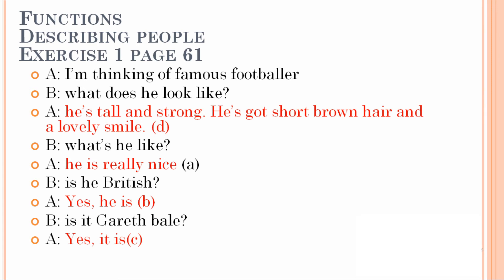What is he like? Here we need an answer starting with 'he' — he is really nice. That is answer A. Is he British — meaning is he from Britain? Yes he is. That is answer B. Is it Gareth Bale? Yes it is. That is answer C. Very good.